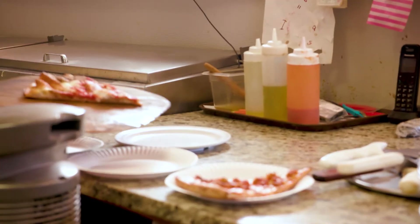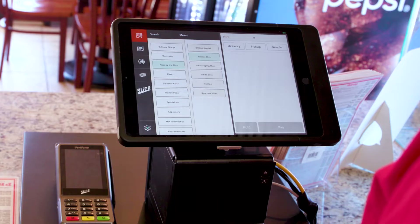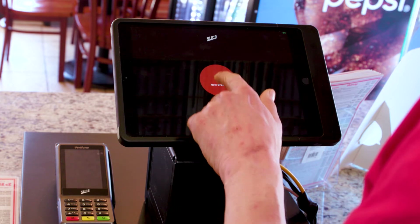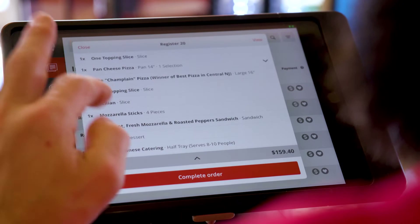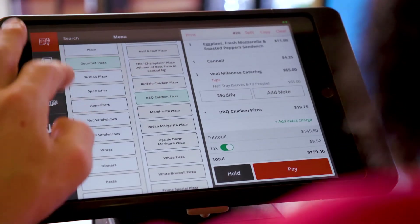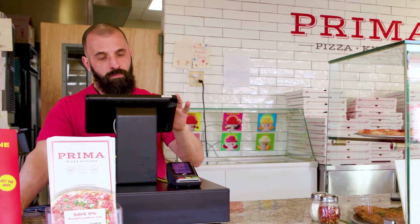Before Slice Register helps you get orders out, it helps you take orders in. Phone, online, in-store — all of your orders are centralized in one place. And by connecting all of your ordering, you can add menu items, change prices, or even roll out a sale on a single dashboard. Your menu will instantly update everywhere.